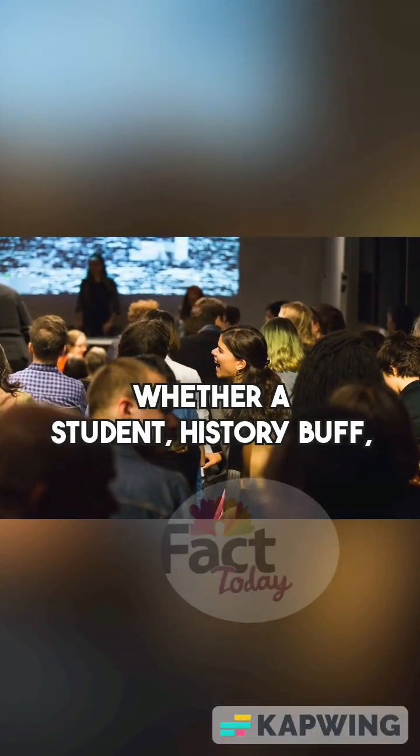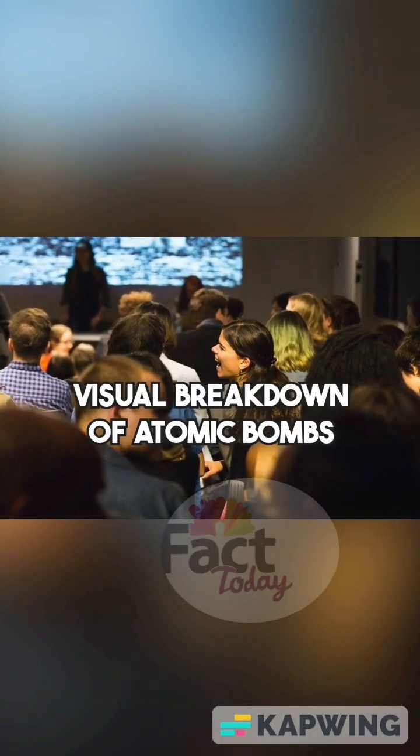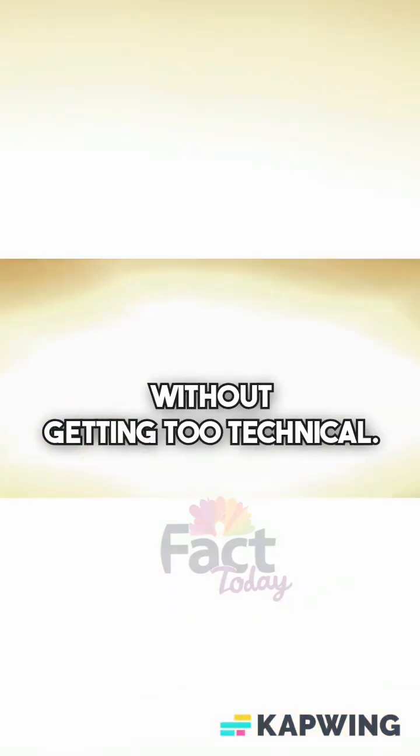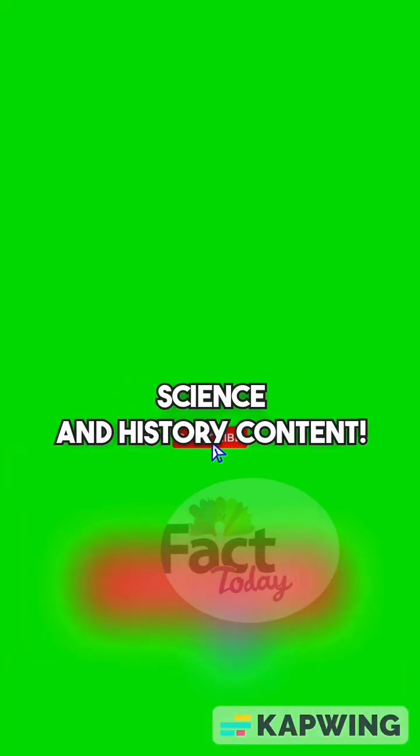Whether you're a student, history buff, or just curious about physics, this video offers a clear visual breakdown of atomic bombs without getting too technical. Subscribe for more engaging science and history content.